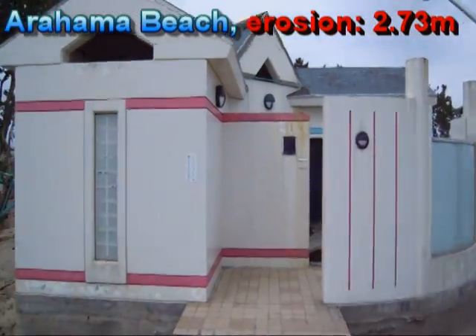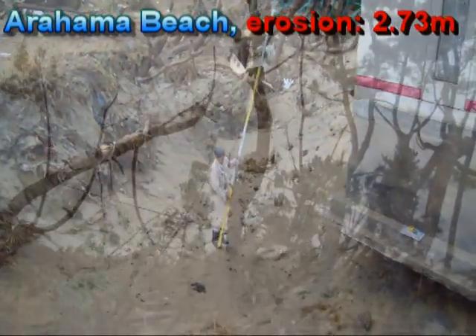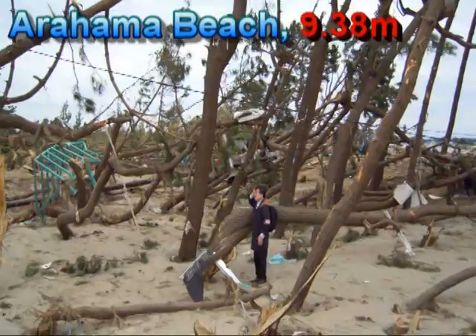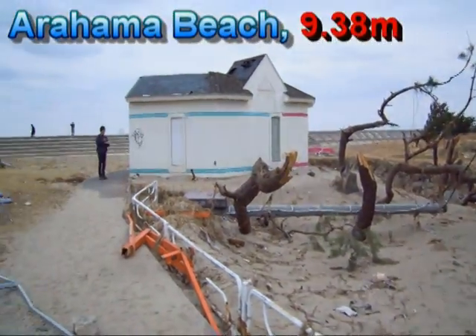This is a public toilet which has resisted fairly well otherwise. The tree mark here is about almost 6 meters from the ground. We are going to take measurements to see how far this is from the sea.